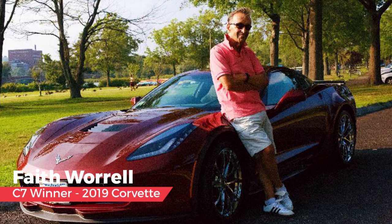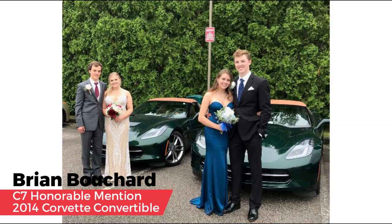It's people and their stories that make Corvettes amazing. Faith Worrell's experience with her papa is beautifully written and illustrates how the Corvette transcends generations to connect loved ones and friends — strengthening bonds and making memories that last a lifetime. Congratulations, Faith. For honorable mention, Tom chose Brian Bouchard's beautiful experience with his granddaughters on prom night — a perfect example of Corvettes playing a special role in creating wonderful experiences and lifelong memories. Congratulations, Brian.